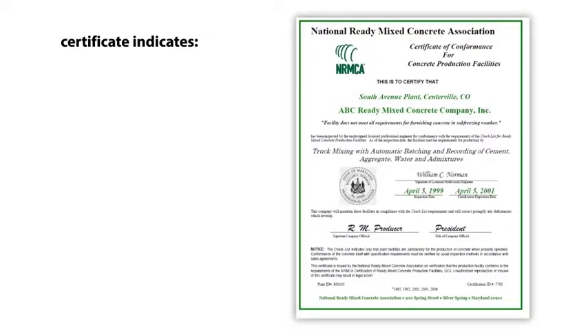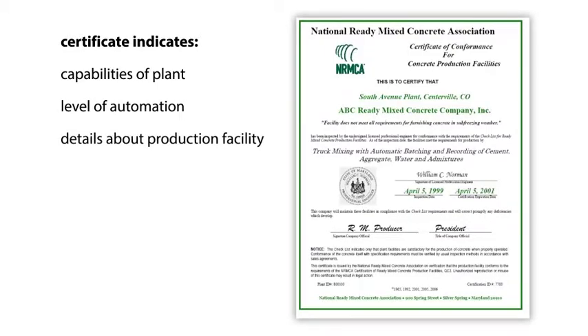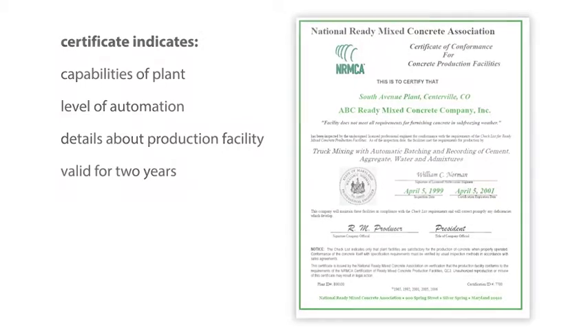The certificate indicates the capabilities of the plant — whether it's a truck mixing or central mixing plant — the level of automation of the plant, and various details about that production facility. A certification is valid for two years.